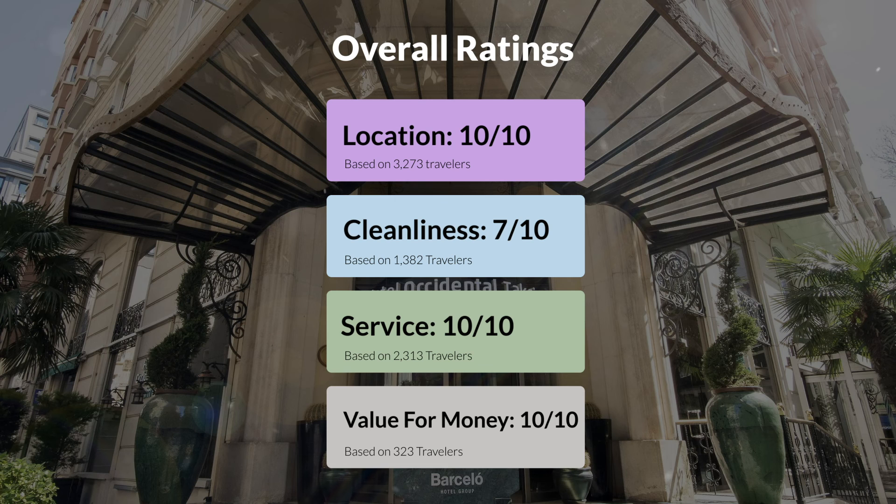Here are our overall ratings for this hotel. Location: 10 out of 10. Cleanliness: 7 out of 10. Service: 10 out of 10. Value for money: 10 out of 10.